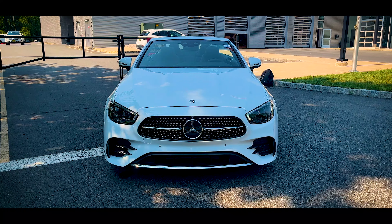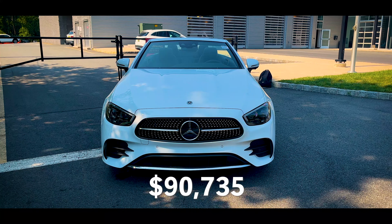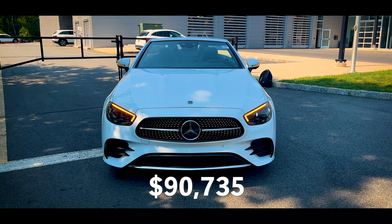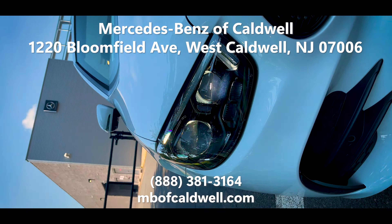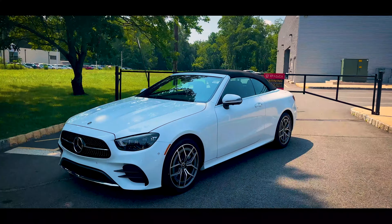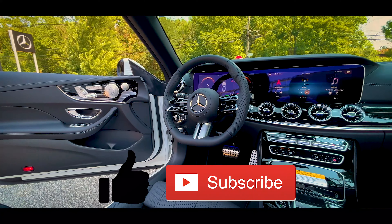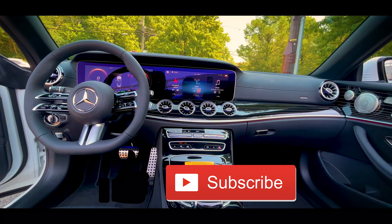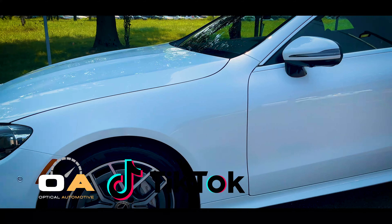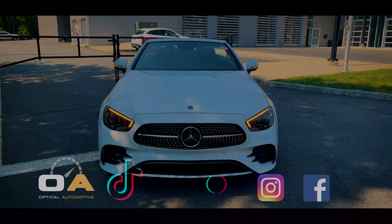The MSRP of this Mercedes-Benz E450 4Matic Cabriolet with all its options is $90,735. Big thank you to Mercedes-Benz of Caldwell for letting me come out today — they're located on Bloomfield Avenue in West Caldwell, so stop by if you're in North Jersey or the New York City metro area. Let me know your thoughts on the E450 down in the comments. If you enjoyed this video, please share it with a friend, subscribe, and hit the notification bell. Follow at Optical Automotive on TikTok and Instagram, and check out the page on Facebook. Thanks for watching!